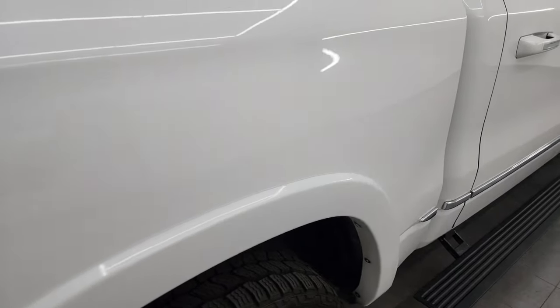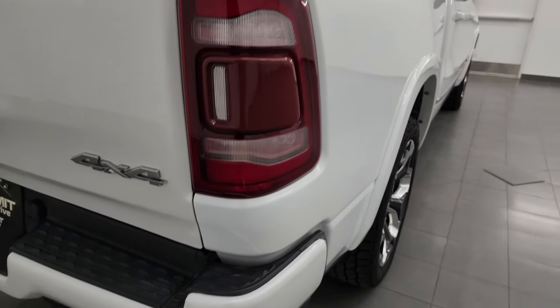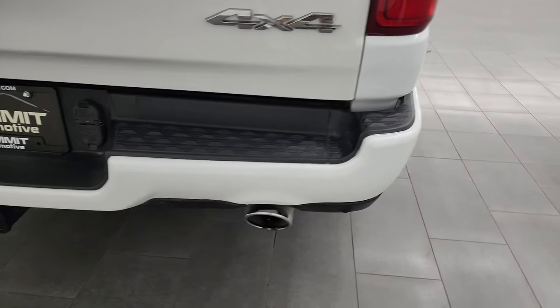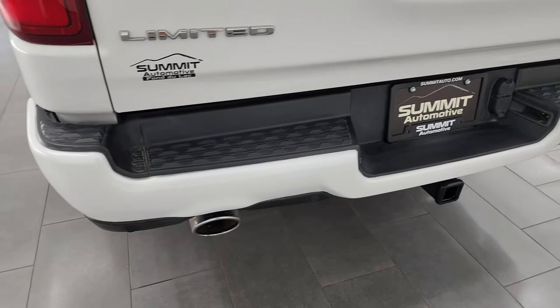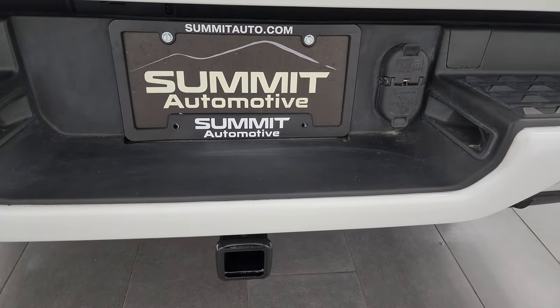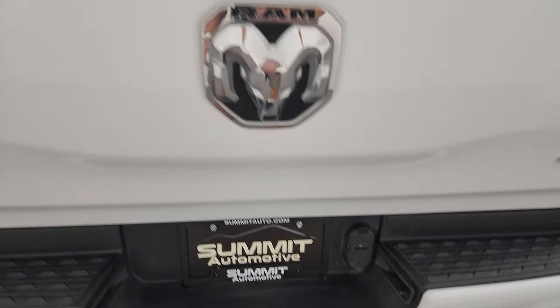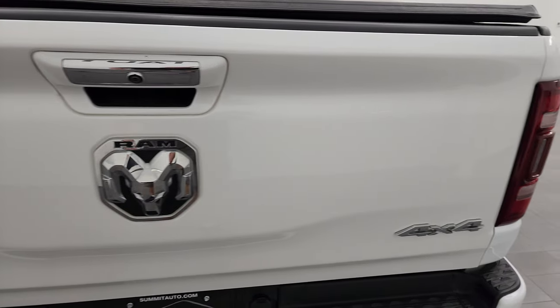Coming around the back, the passenger side box — I didn't see any dents or dings on there. It looks good and has the LED tail lamps. The rear bumper is in pretty nice shape; it does have the backup parking sensors and the chrome-tipped dual rear exhaust. Full towing package, which includes a receiver hitch, 4-pin and 7-pin wiring. The tailgate is in nice condition; I didn't see any major dents or dings.